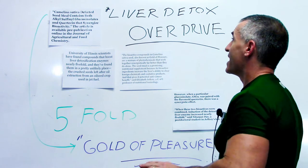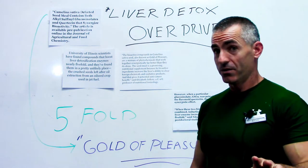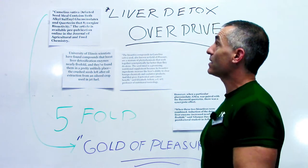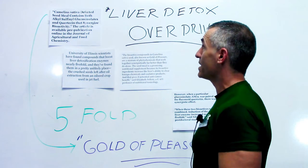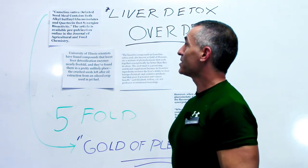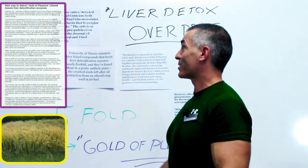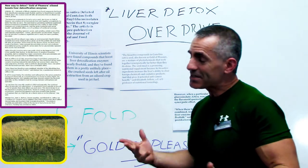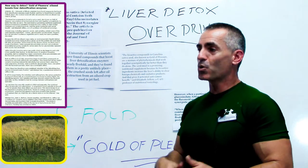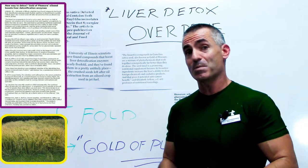What happened was this. In an article titled 'Camelina sativa, a defatted seed meal contains both alkali-sulfurinic glucosinolates and quercetin that synergizes bioactivity,' published in the Journal of Agricultural and Food Chemistry, basically what it says is Camelina sativa ends up increasing the liver detox enzymes by up to five-fold.